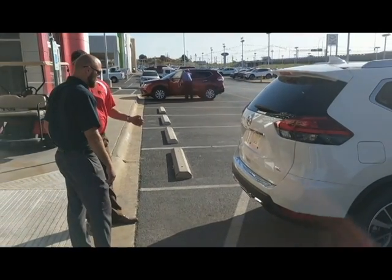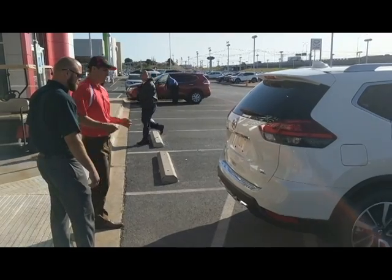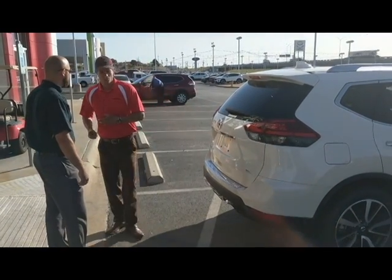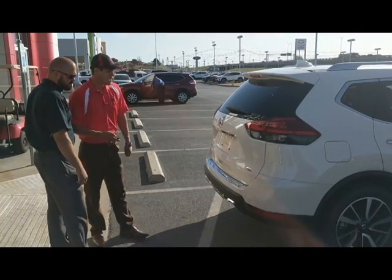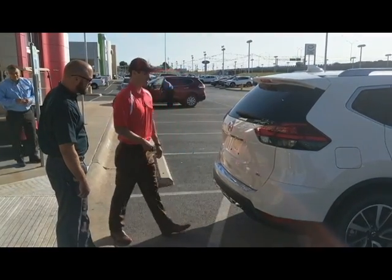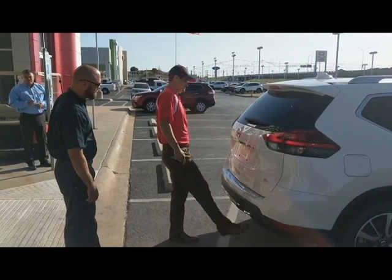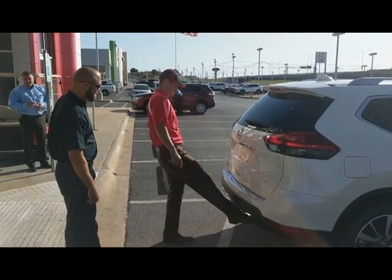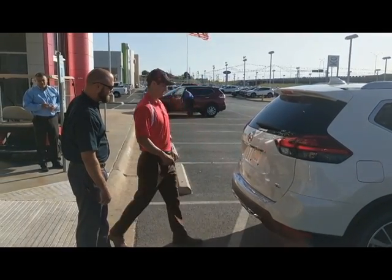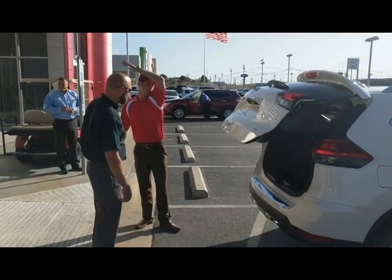You do have a power rear hatch with motion-activated technology. So let's say your hands are tied up — you've got a couple of kids in your arms, groceries, whatever it may be. With the key within range, all you need to do is kick under here like so, and the hatch will open right up for you.